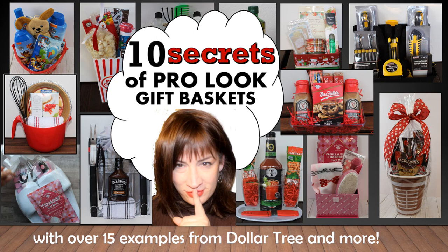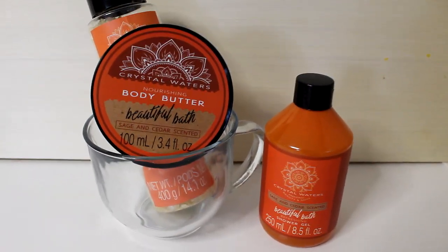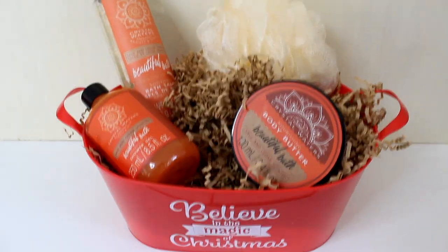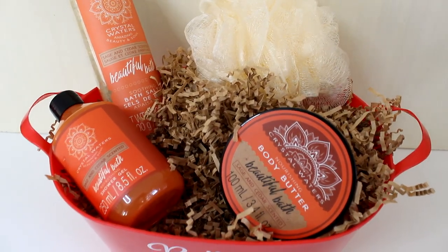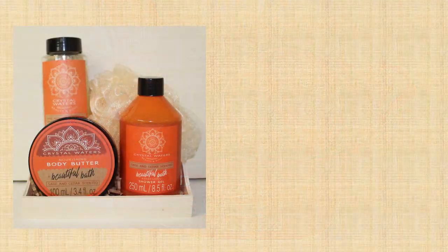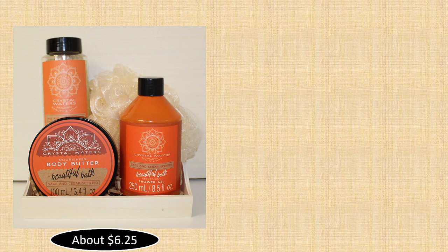Container choice is actually more like a four-way tie with secrets one, two, and three. If the container size is too small, your components won't fit, or they'll be so crammed they won't be aesthetically pleasing. Choose a container that's too large, and your components will be swimming. Just like Goldilocks, our components need the right fit. In this first example, I used the smaller tray, which fit the components perfectly, and came in at a cost of about $6.25. Even after adding cellophane and a bow, your cost will still be under $7.